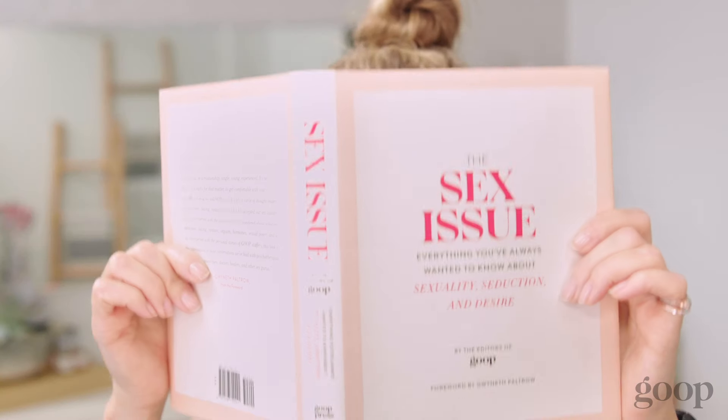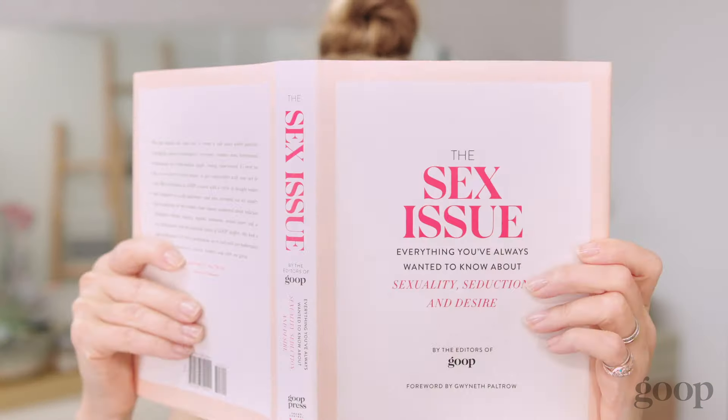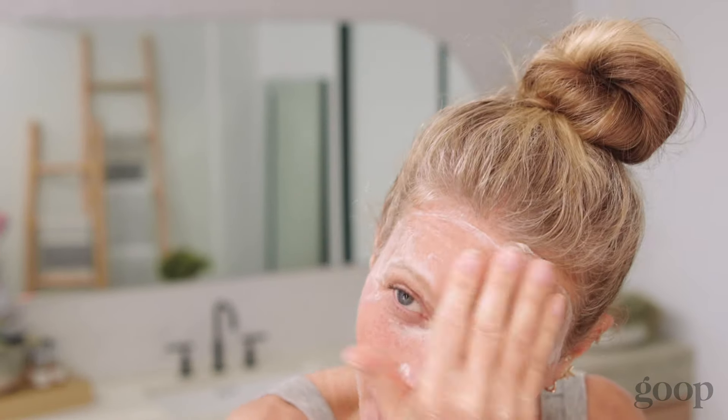Feels amazing. Okay, so now I'm going to leave it on for just two or three minutes. Time to rinse. And while I rinse it off, I really use that manual exfoliant one more time.